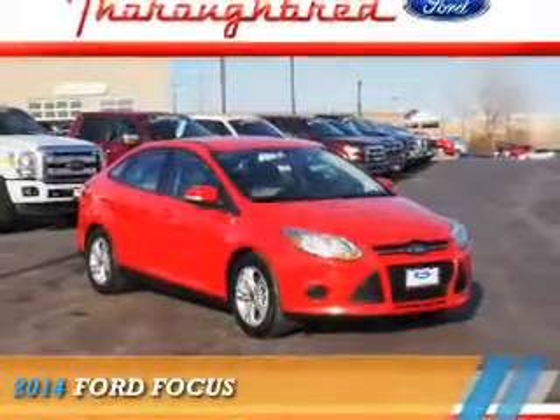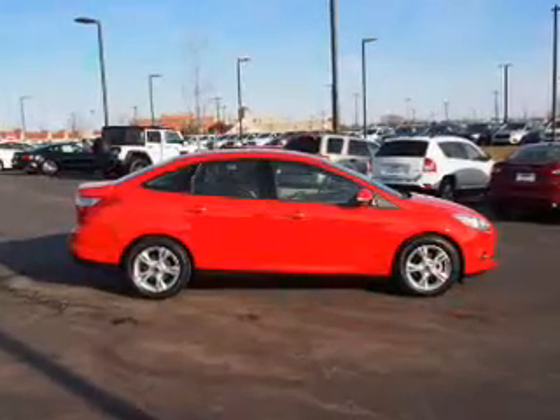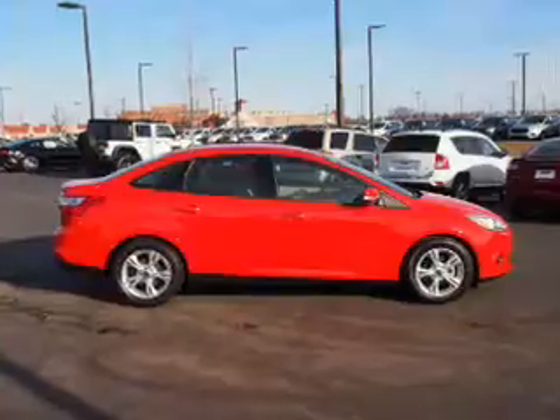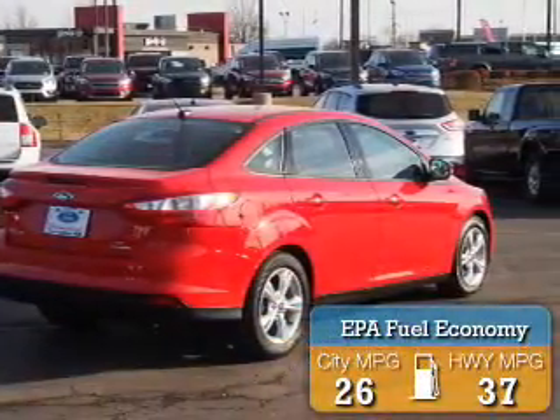Presenting the 2014 Ford Focus. It's powered by a 2-liter 4-cylinder engine and an automatic transmission. Great fuel efficiency saves you money by requiring fewer trips to the gas station.